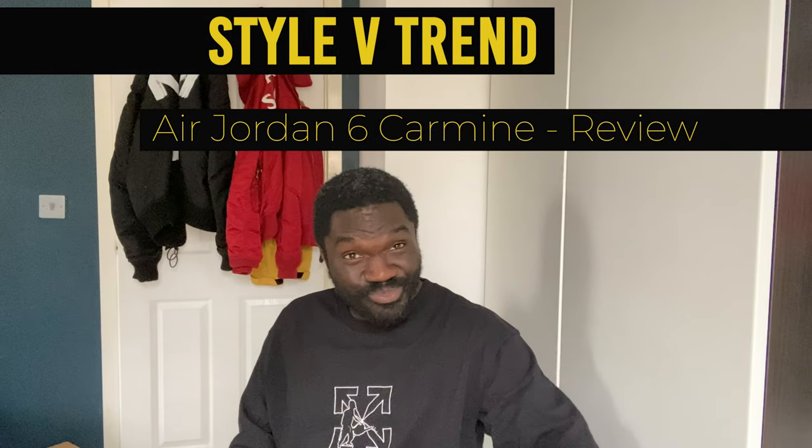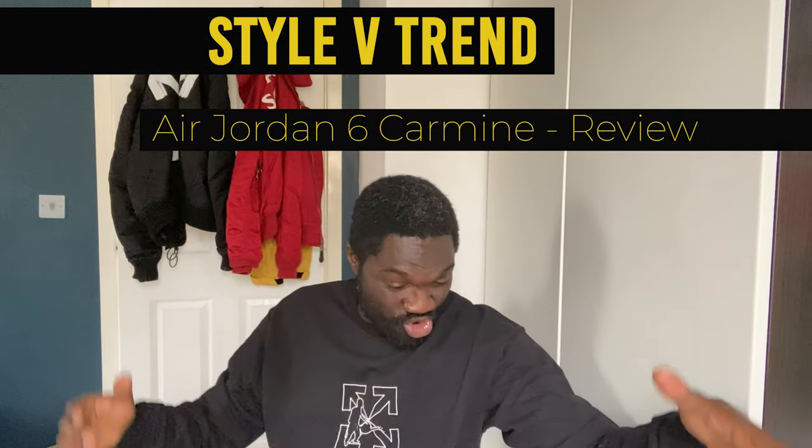Hi guys, it's your boy Jordan from Star vs. Trend — the other half of Star vs. Trend. Got some new sneakers.